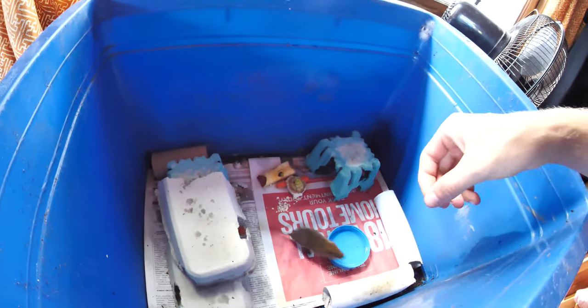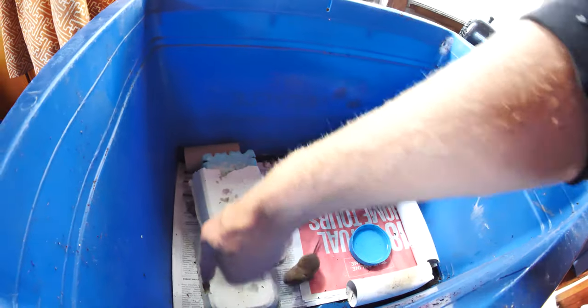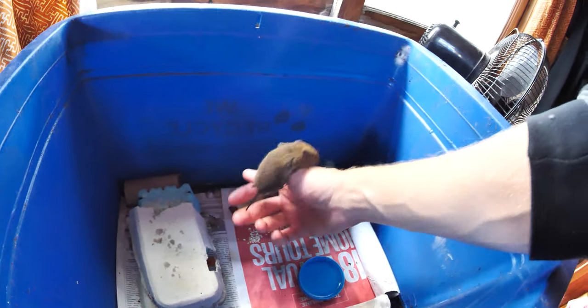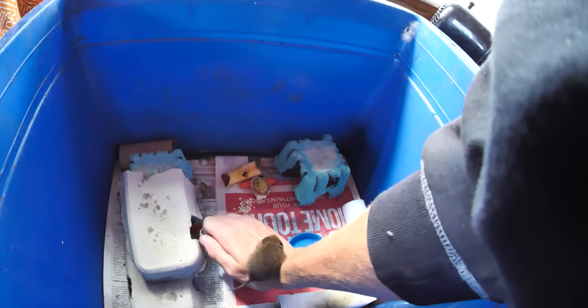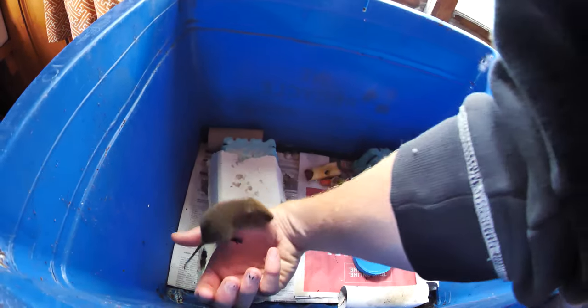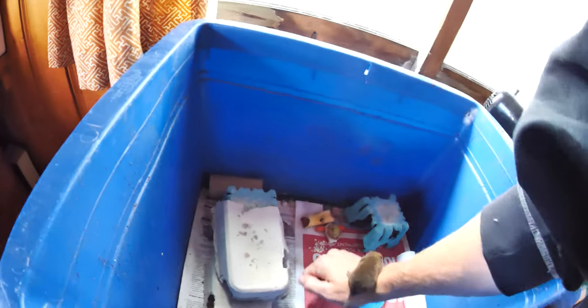Hey little buddy, hey Fievel, come over here, hop. Look at how pretty he is. He's going to try to climb up my arm to get into my sweater, but I'm going to go outside so I'm just going to play with him a little bit. Not today Fievel, oh you sneaky little butter.